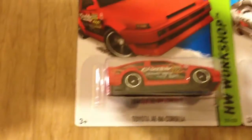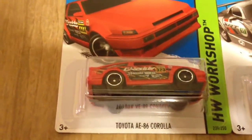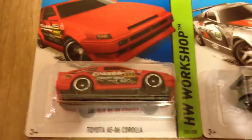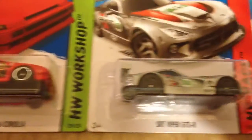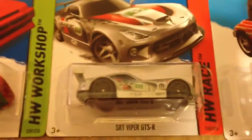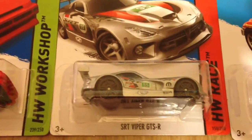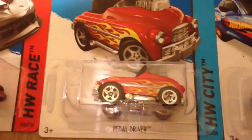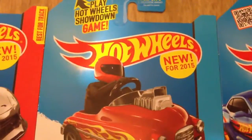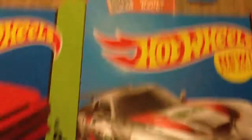We got the Toyota AE Corolla, the '80-'86 Corolla — he did not find a super in the dump bin, but we got the standard version there. We got the SRT Viper GTS-R, great looking car. We got the Pedal Driver — that one is new for 2015, looks awesome. The Viper is actually new for 2015 as well.